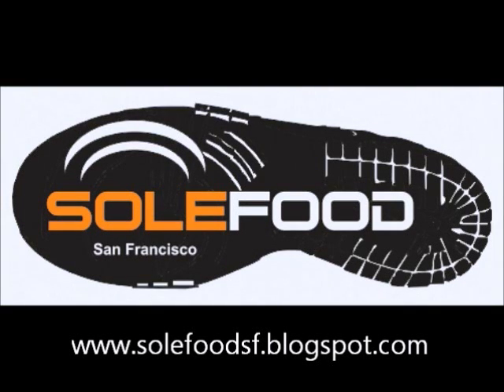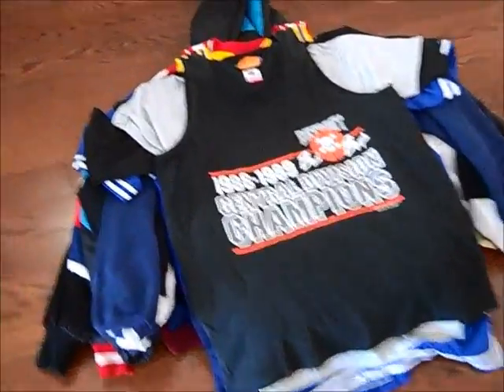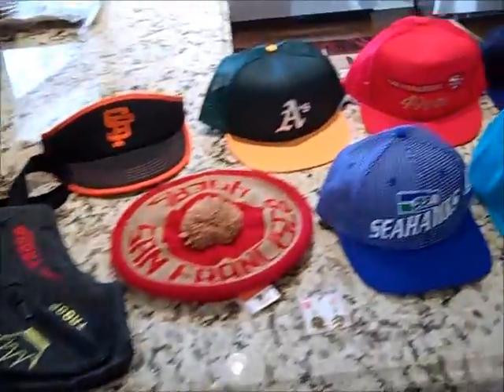What up YouTube? SoulFoodSF here. Happy Friday Finds to you all.